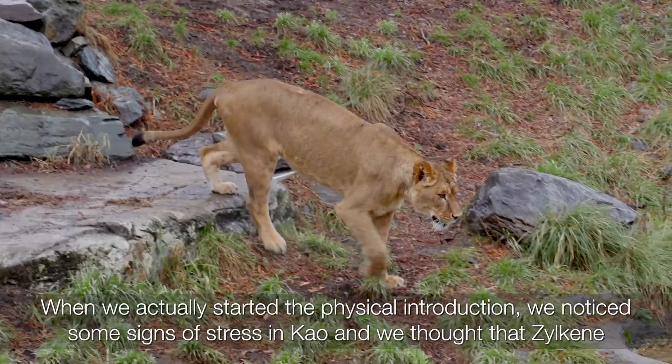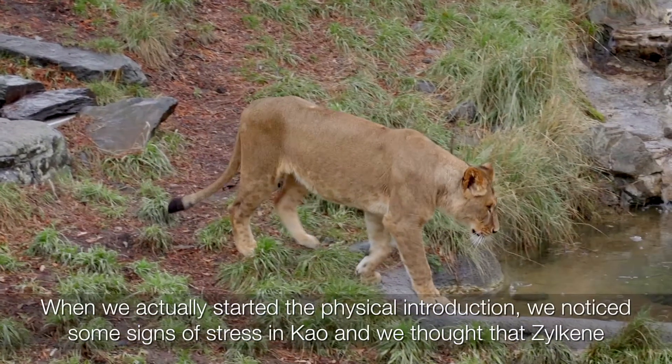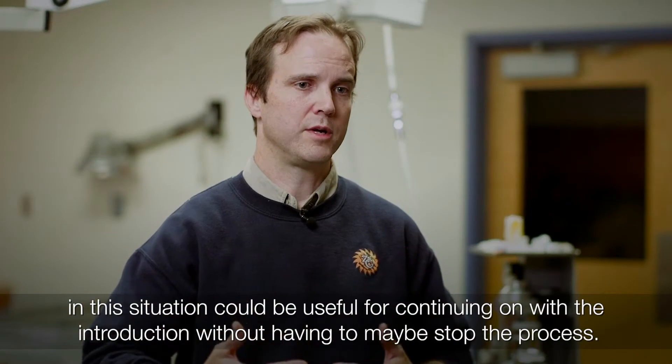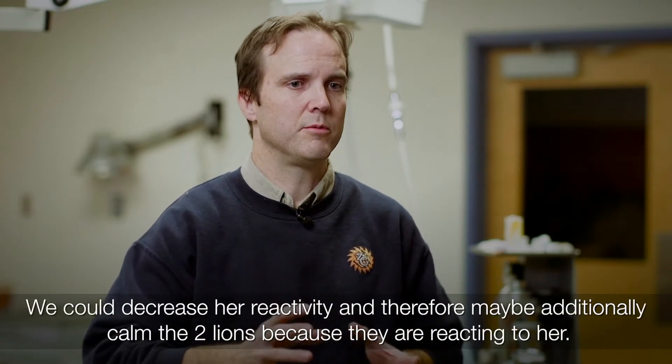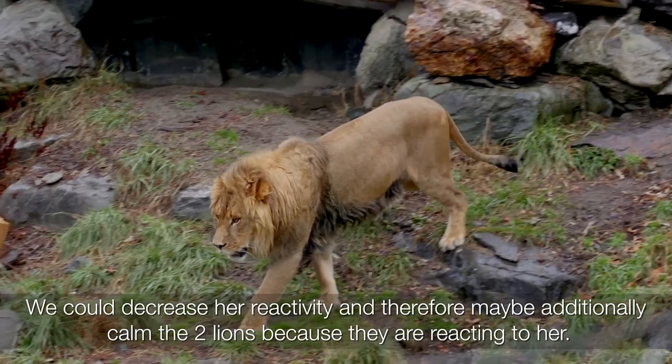When we actually started the physical introductions, we noticed some signs of stress in Cow, and we thought that Zylkene in this situation could be useful for continuing on with the introduction without having to stop it in the process. We could decrease her reactivity and therefore maybe additionally calm the other two lions, because they're reacting to her.